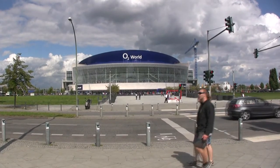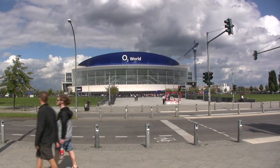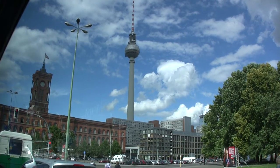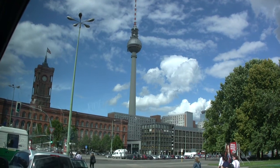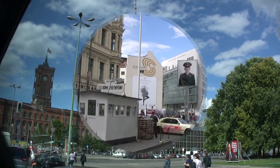Brand new sports stadium right across the road. The television tower was a landmark of East Berlin, and is visible from many points around the city.